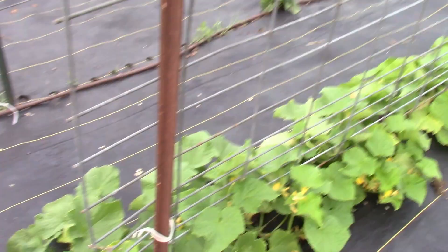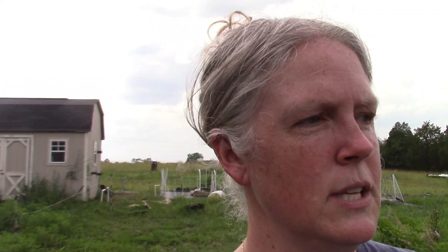Here we have our cucumber trellis. I picked five and a half pounds of cucumbers off of here yesterday and got those pickled into the kids' favorite — bread and butter pickles. I made a keto version of that, so I'm planning to be eating those because it doesn't have all the sugar in it.